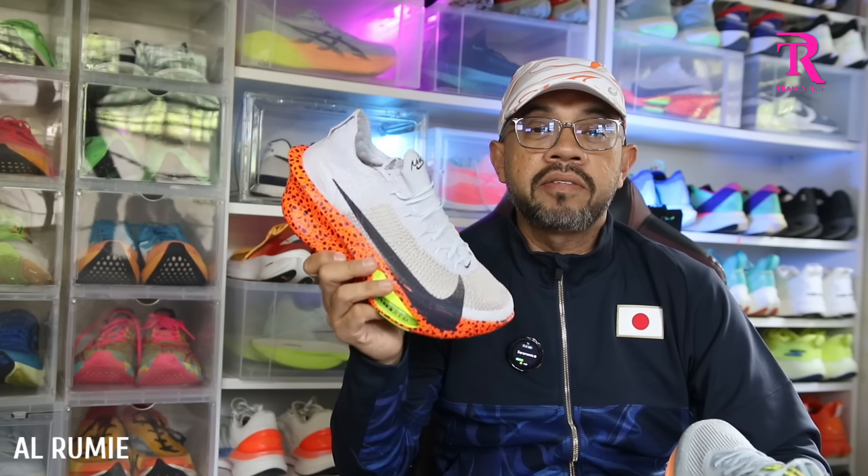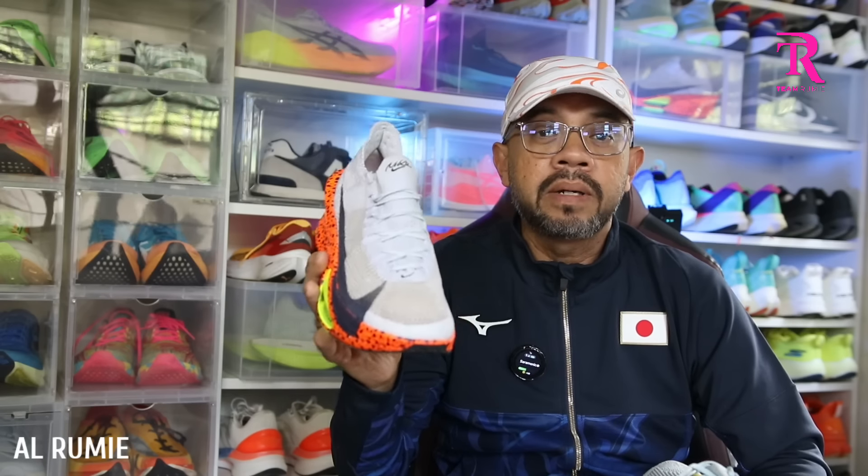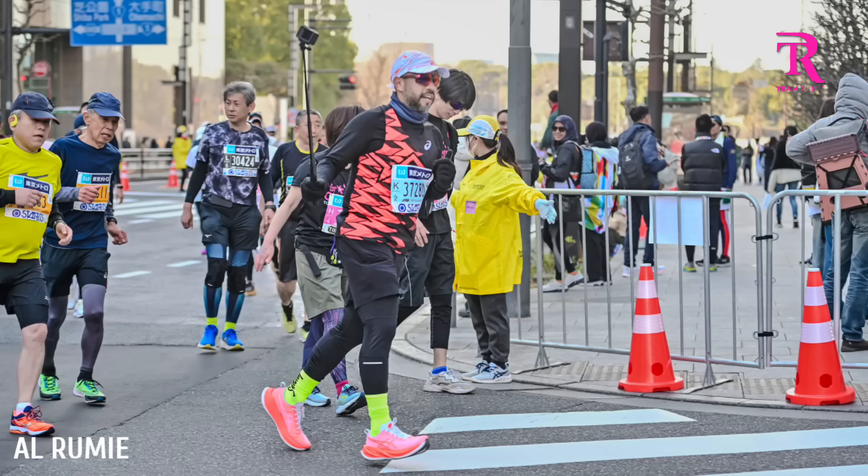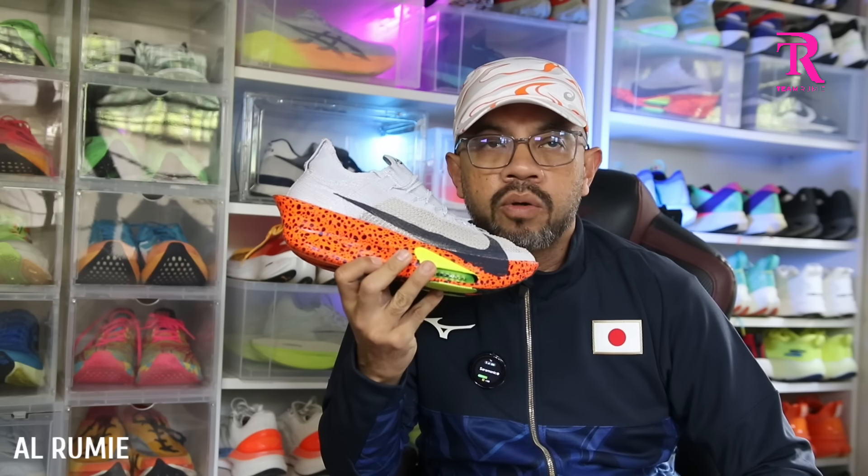Nike Alphafly 3 ni kasut pure marathon racing shoes — kasut yang digunakan oleh elite seperti Kucugi Wilson, Kipterm untuk rekod dunia, dan pelari-pelari professional elite yang betul-betul well trained. Tetapi ada juga pelari rekreasi yang separuh elite atau non-elite pakai kasut ni sebab dia ada jual kat kedai. Manakala ASIC Super Blast 2 kategori super trainer — di antara daily trainer dan kasut marathon racing shoes. Maknanya kasut ni boleh buat daily trainer dan boleh guna untuk marathon.